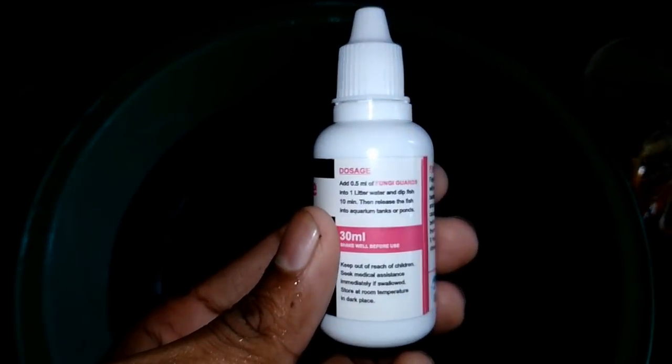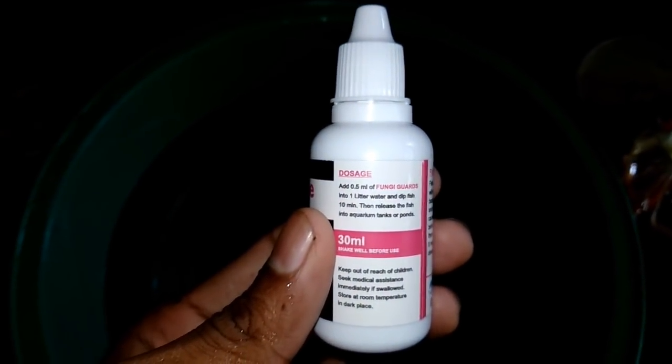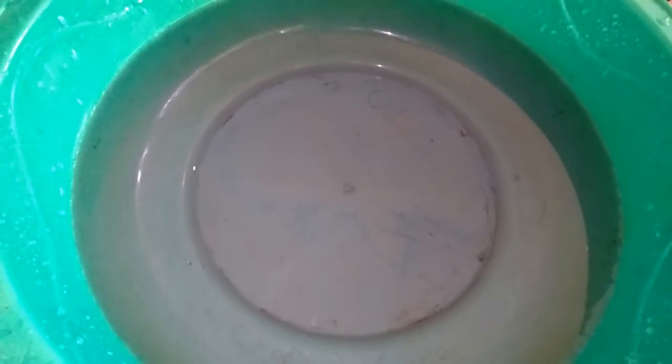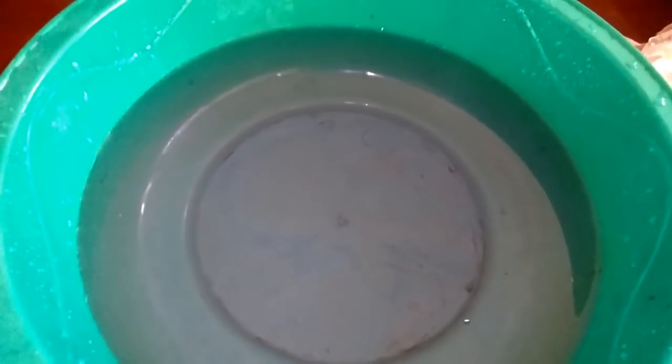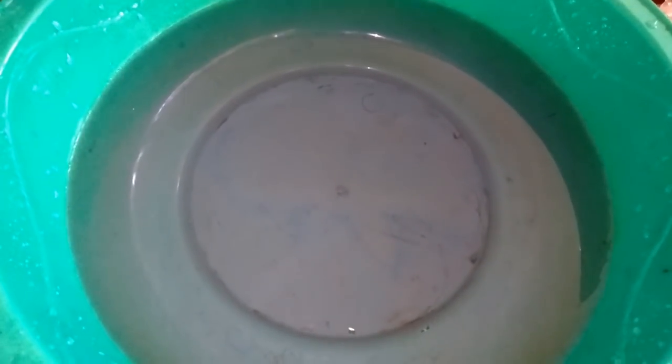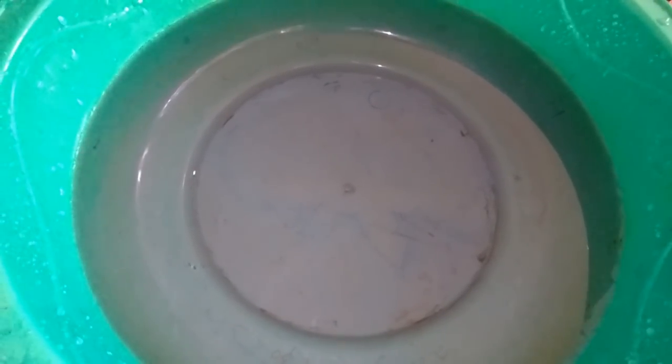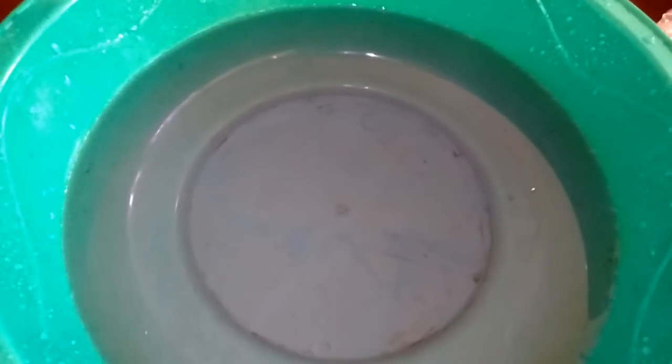We use these medicines to take care of fish. These medicines can be used directly in the water. I am going to use a little bit of water. We have to put the fish in the water, in a bucket.